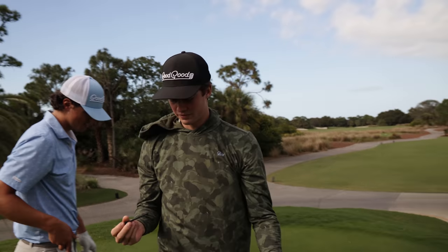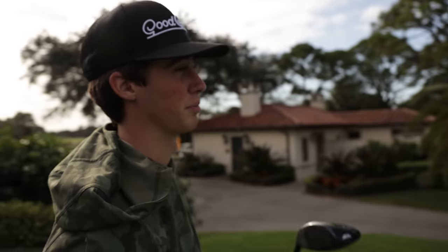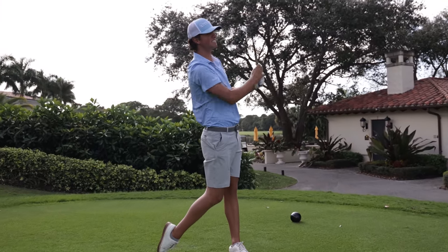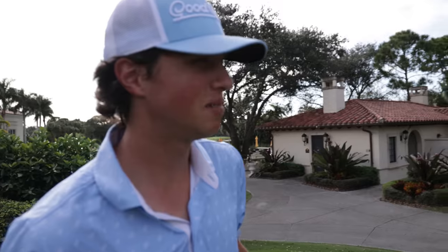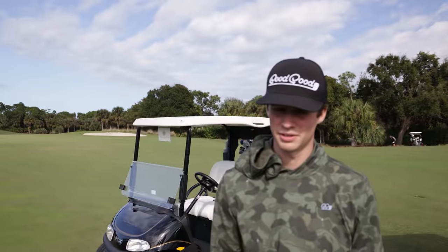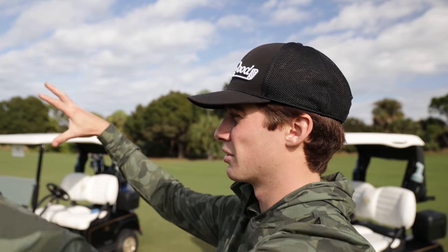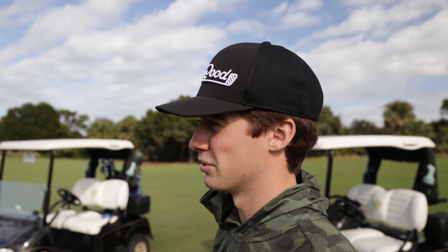Tee shot went just right, possibly hit the cart path. The first thing you notice when you pull up to a place like this is just how pure everything is — literally feels like there's not a blade of grass out of place. Grant has 160 yards in prime position, left side of the fairway, 160 yards into the wind. Anytime I've played here the wind is hard to gauge because it feels like you're down in a little swell on every hole, but once you get above the trees the wind is blowing.